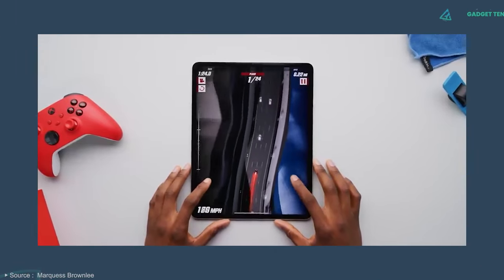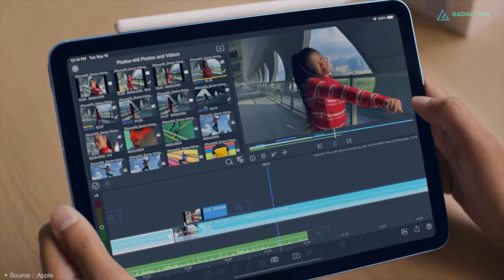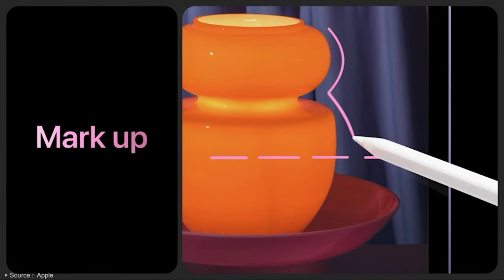The 5th generation iPad Air offers a bright 10.9-inch high-resolution display. Whether you're a filmmaking student reviewing rough cuts or a videographer piecing together highlights, the clarity and color accuracy ensure every detail shines.